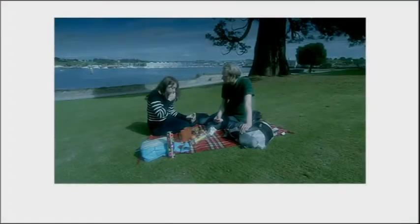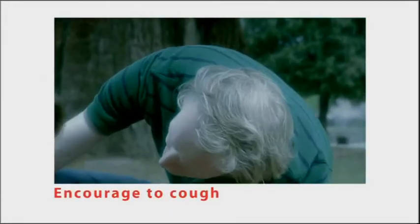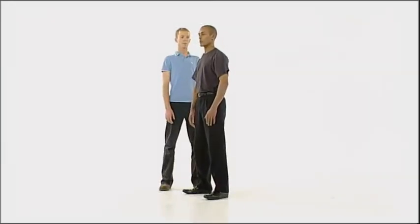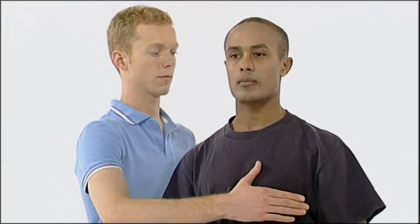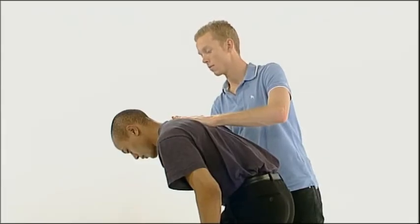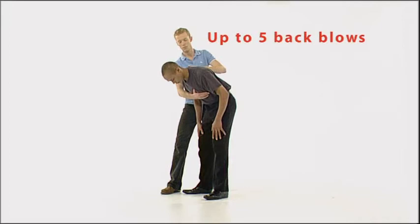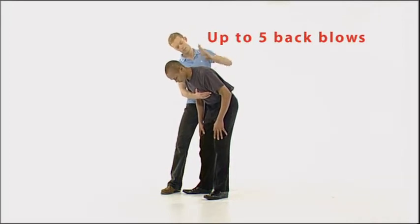If you ever find yourself in an emergency situation like this, where someone is choking, if she's still conscious, try to get her to cough. If she's unable to speak, unable to breathe, her breathing sounds wheezy or attempts to cough are silent, you'll need to give back blows. Stand to the side and slightly behind the casualty. Support the chest with one hand and lean them forward so that when the obstructing object is dislodged, it comes out of the mouth rather than going further down the airway. Once in this position, give up to five sharp blows to the back, between the shoulder blades with the heel of your other hand.